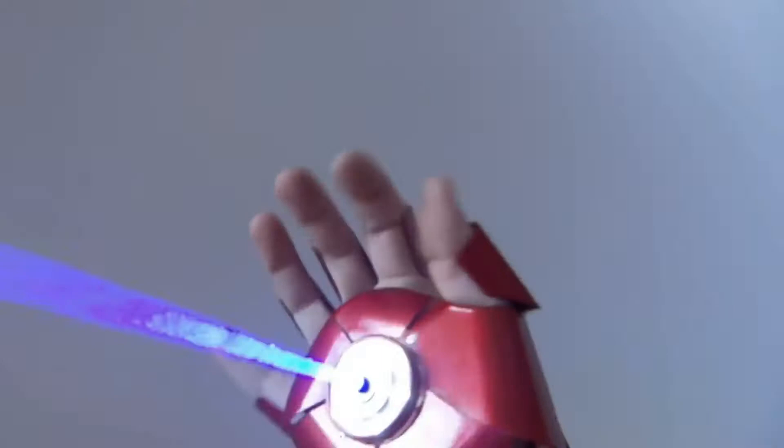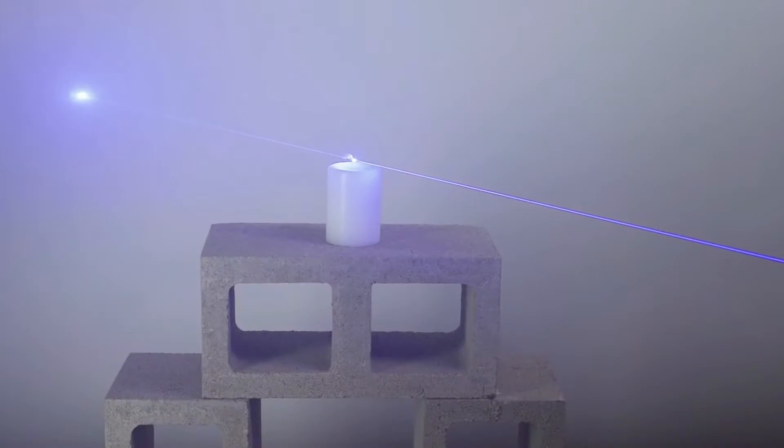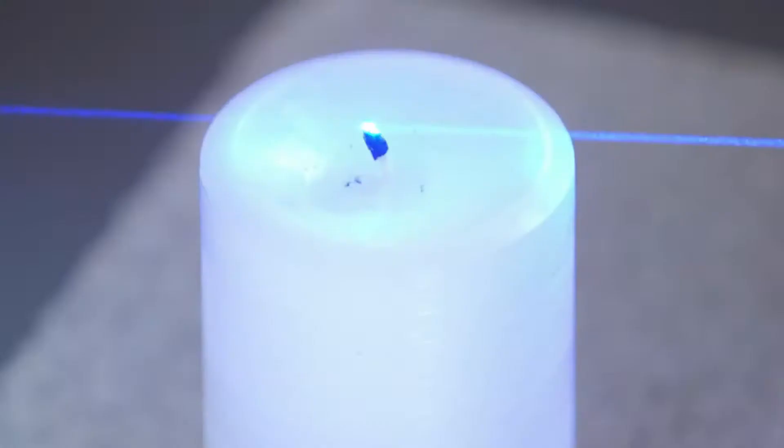Fried says the entire project took him three weeks to complete, which is pretty quick considering how complex the thing is. According to Fried, back in the day he was fascinated by lasers. It all started with the older Battlestar Galactica movies in 2003 or so. Also, just to let you guys know, it's not really called the Iron Man Glove — it's the Iron Man Repulsors.